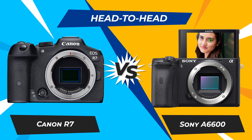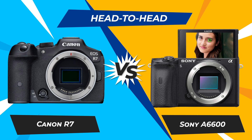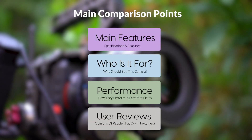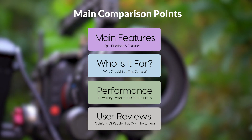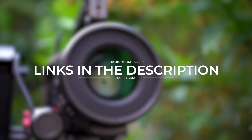Today, we are going to compare two popular cameras, the Canon R7 and Sony A6600. We are going to take a look at their features, who they are for, how they perform in various use cases, user experiences, and which one is the right one for you. Links to both of the cameras will be listed in the description below. Let's get started.